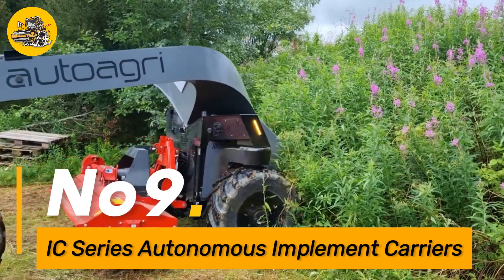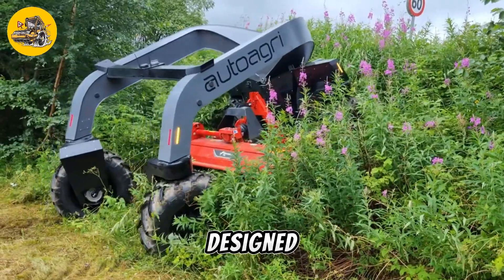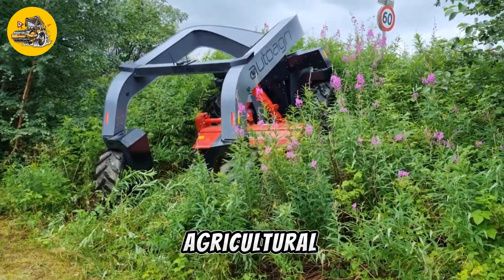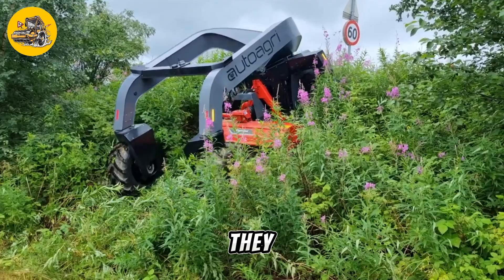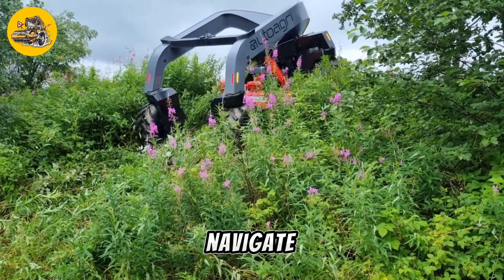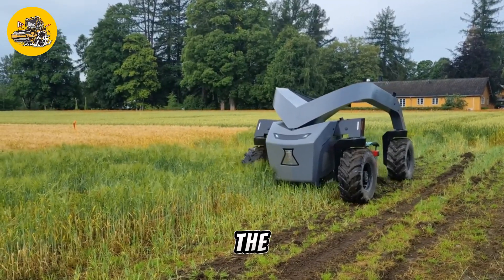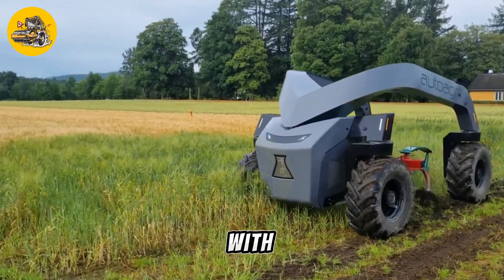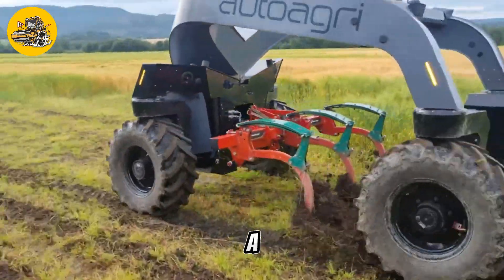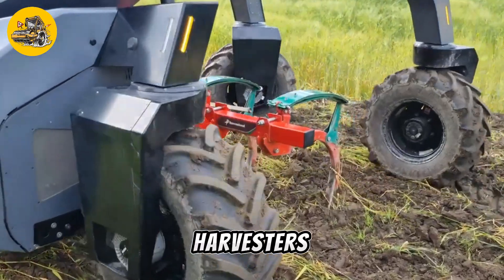Number nine: the IC Series Autonomous Implement Carriers are innovative machines designed for autonomously transporting and operating agricultural implements in the field. They feature advanced autonomous navigation systems that allow them to navigate through fields and perform tasks with precision. The IC Series Carriers are equipped with powerful engines and hydraulic systems that can operate a wide range of implements including planters, sprayers, and harvesters.